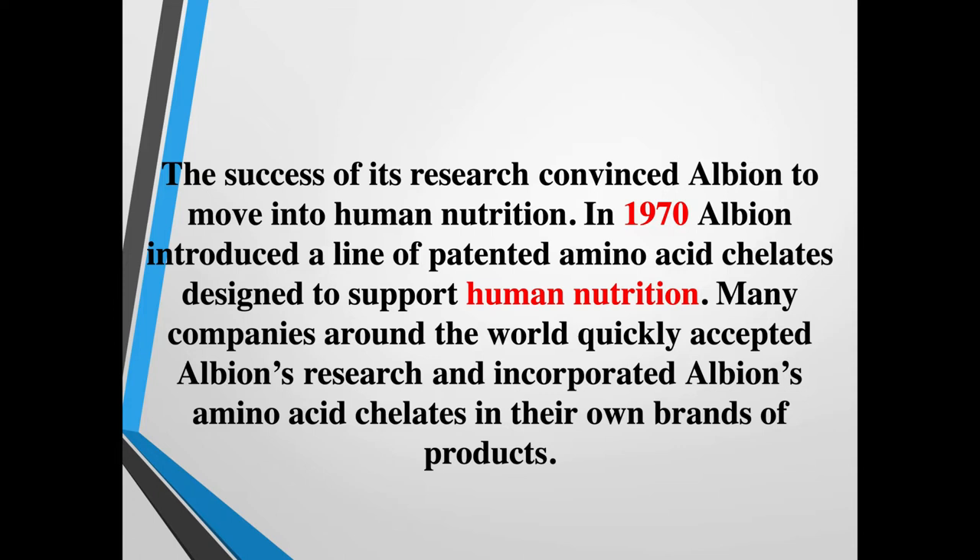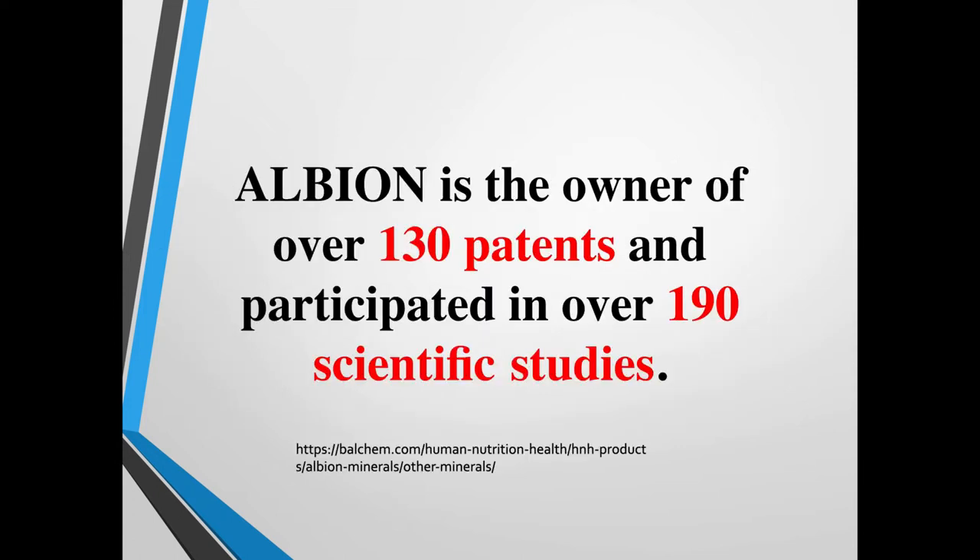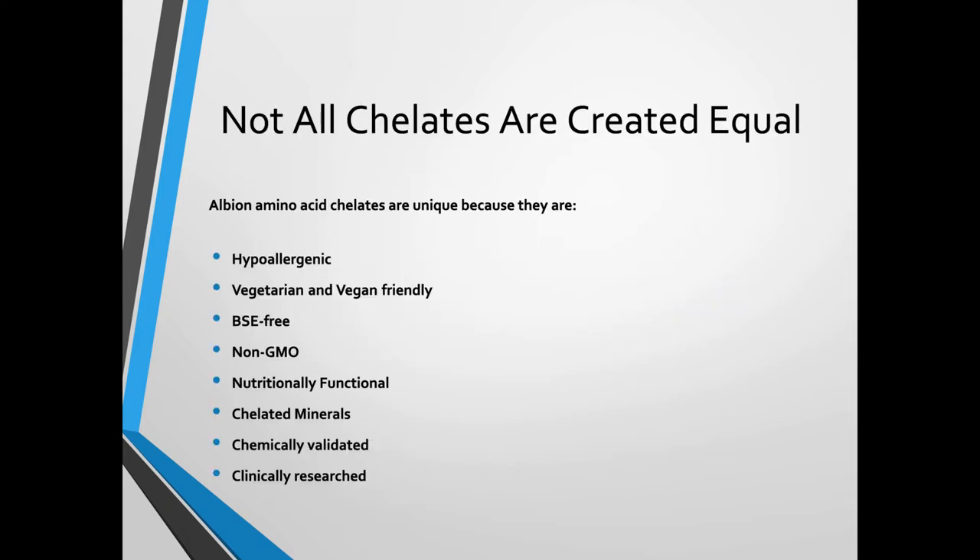Albion Labs is the owner of over 130 different patents and has participated in over 190 scientific studies to date. Not all chelates are created equal. In the nutrition space, I'm constantly seeing new companies come out saying it's a magnesium glycinate or magnesium malate — but is it truly chelated? Unless it's truly from Albion Labs, now called Valchem, you don't really know.